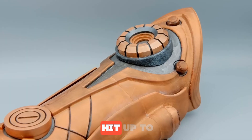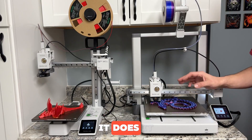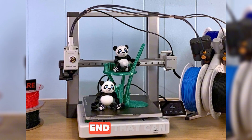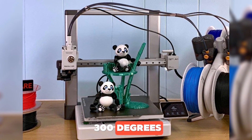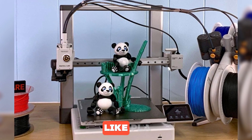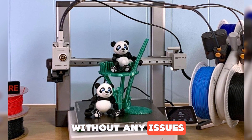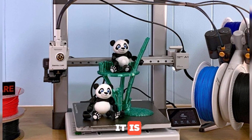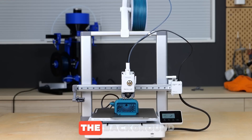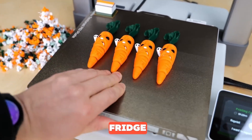As for print speed, this thing can hit up to 500 millimeters per second, and it does it without sacrificing print quality. Thanks to its heated bed, a metal hot end that can warm up to 300 degrees, and a PEI-coated build plate, you can use most popular filaments like PLA, PETG, and TPU without any issues.